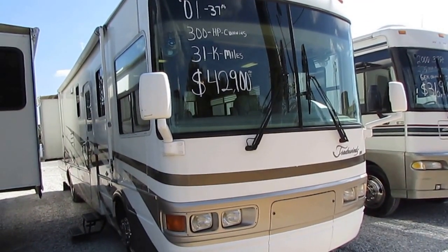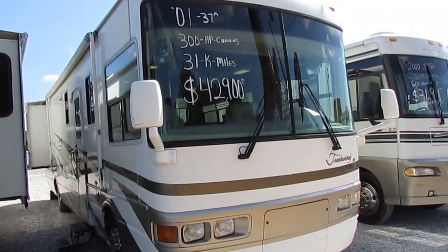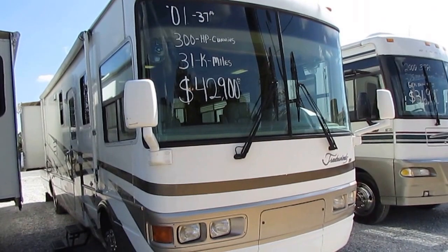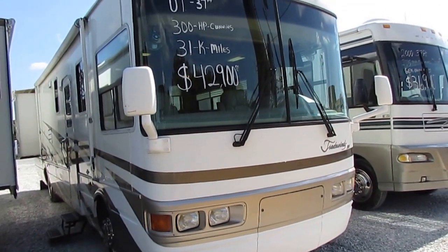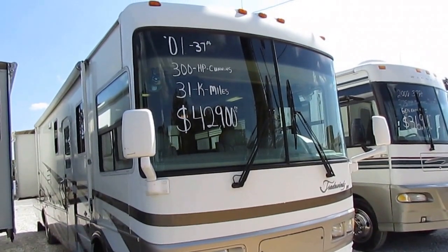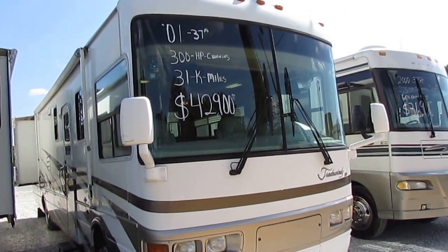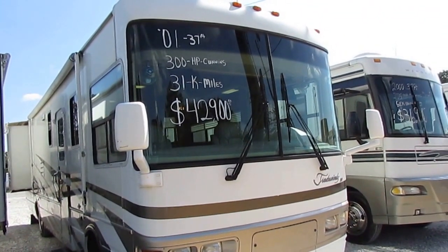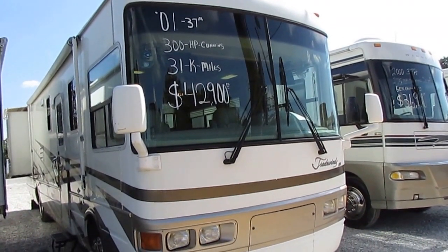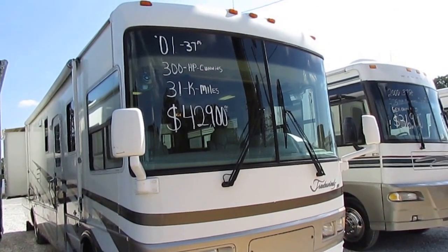Good afternoon folks. Big Bo here with another great Class A Motorhome value from Parkway RV Center. Today we just got in this 2002 National Tradewinds Model 370. Now, I know it says 2001 on the windshield, but the title came in about a day after we got the motorhome in. We bought it for an '01 and the title showed 2002. So of course the price is the same, everything else is the same.